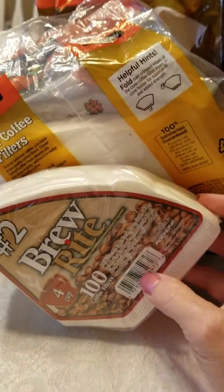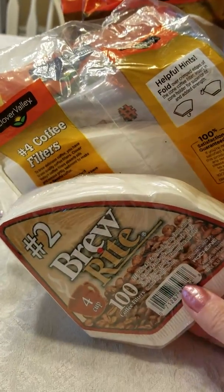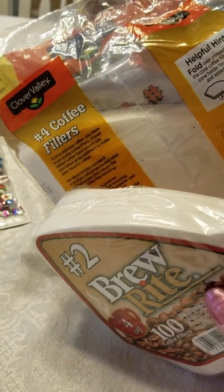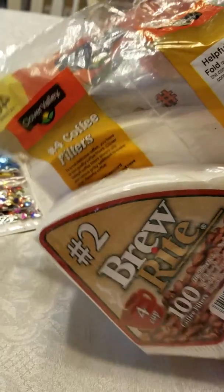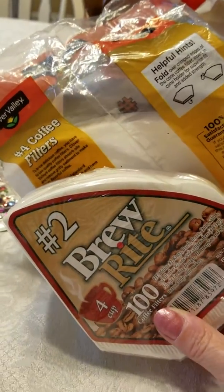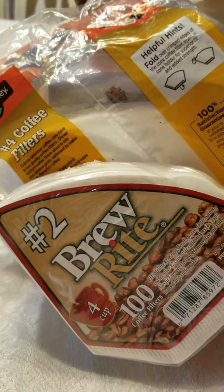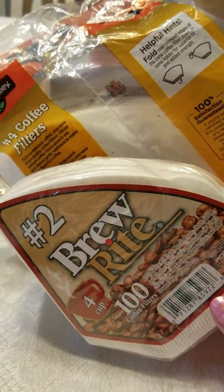I also found this smaller pack — you can see the difference in size. This is the number two size; there's a hundred in there, and this one was a dollar. Not sure how they price things, but even for a dollar I thought it was pretty good.